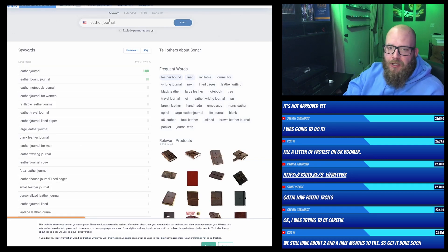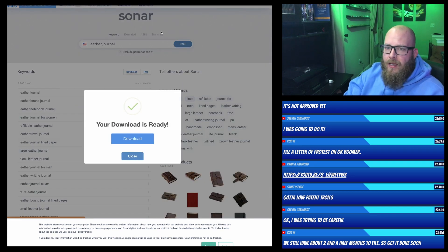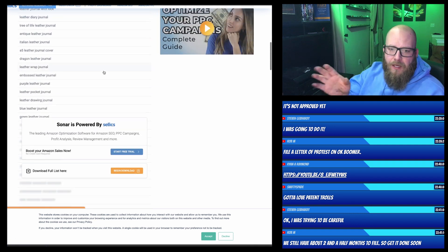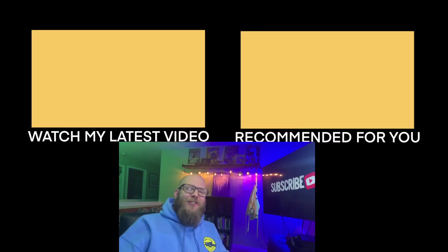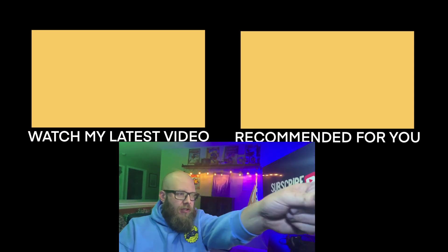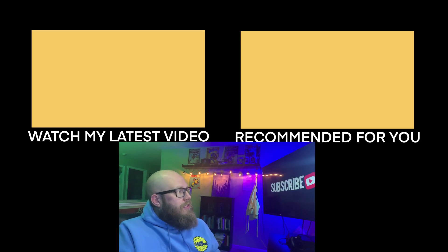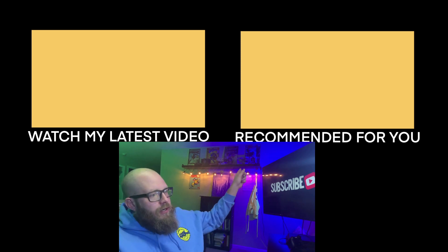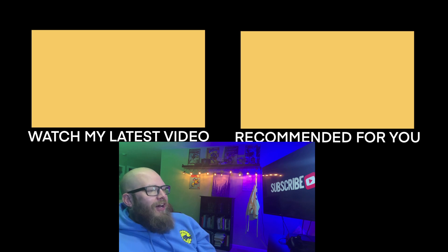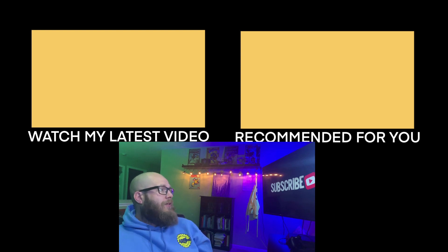Those are my two favorite tools: Sonar Tool — it's free, you can download the whole keyword list and it works for any type of keyword on Amazon. And Productor — it's awesome. Make sure you subscribe. If you haven't yet, watch the recommended video over here. Don't be sorry, Steve — you did the right thing, you called it out and gave me a warning, and we're going to get it solved. Thank you guys, have a good night.